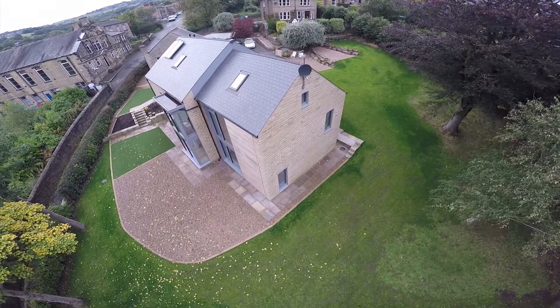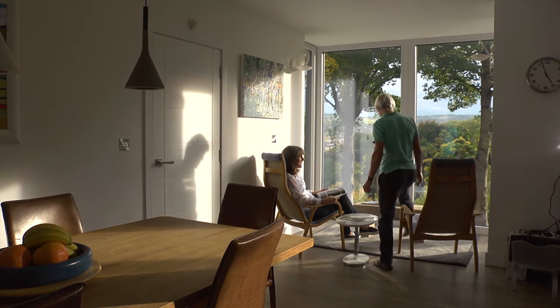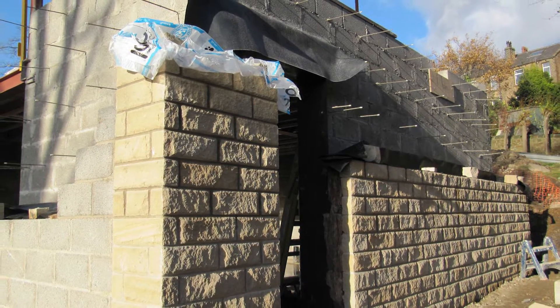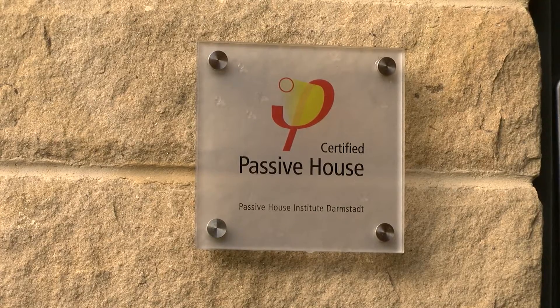Green Building Store has just completed a design and build project to create a new build home in Golcar, West Yorkshire. It's cavity wall construction and built to the Passive House standard. However, the project didn't actually start out as a Passive House.